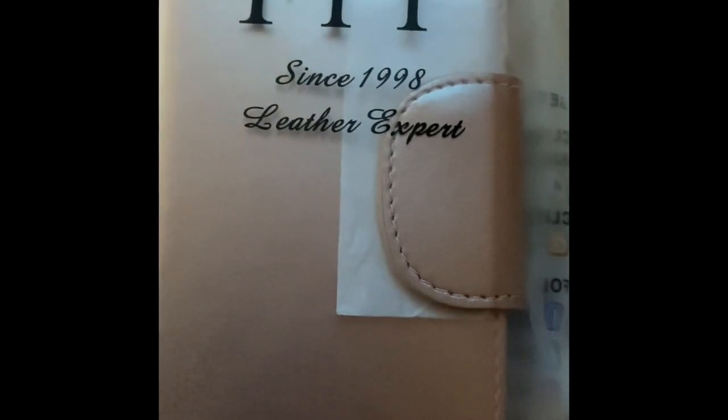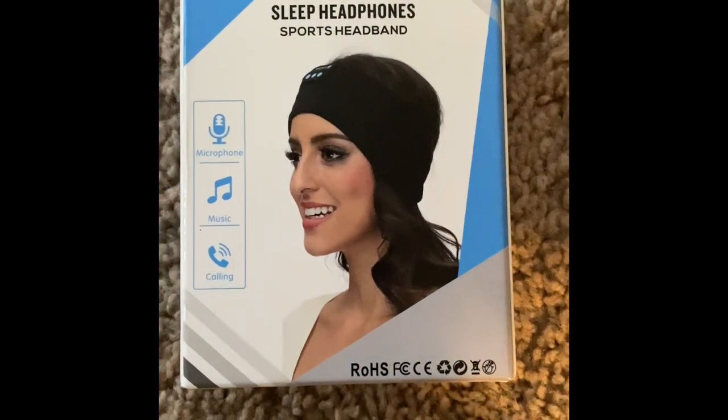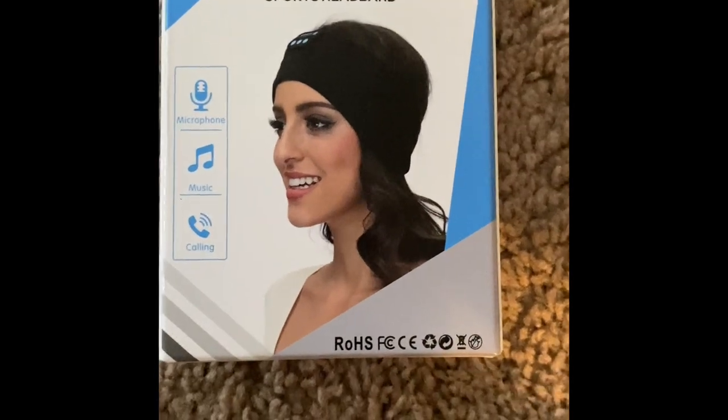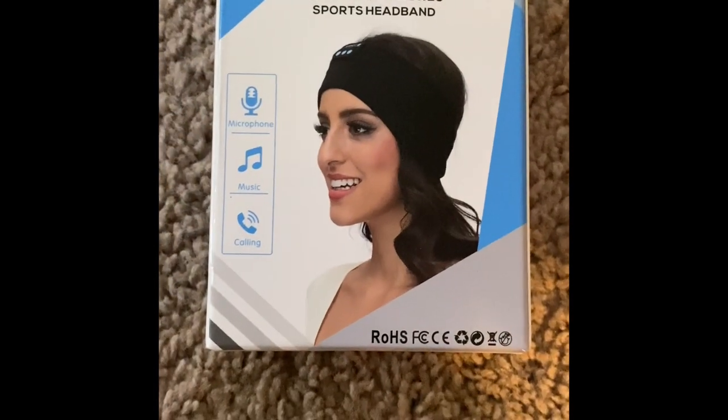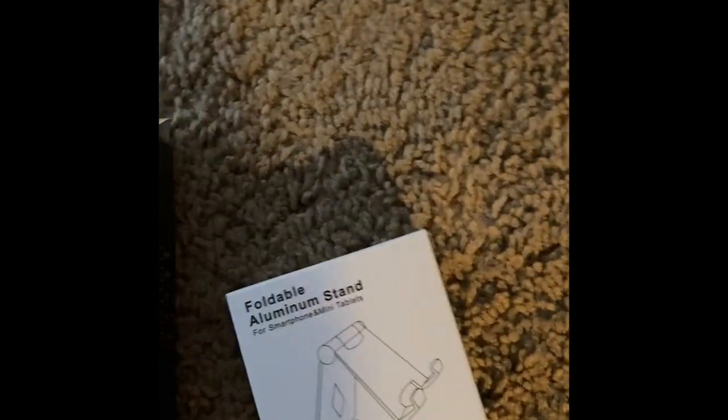Oh, I forgot — I also got a wallet case. I got some sleep headphones; it's like a headband. I want to try it out and I think it works pretty good based on the reviews. I also got foldable aluminum stands — one is pink and one is black.